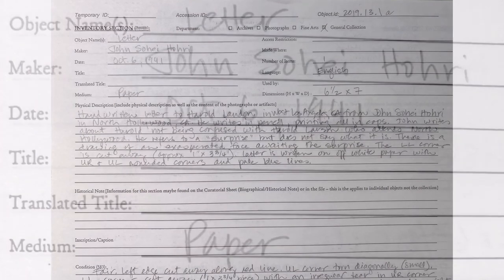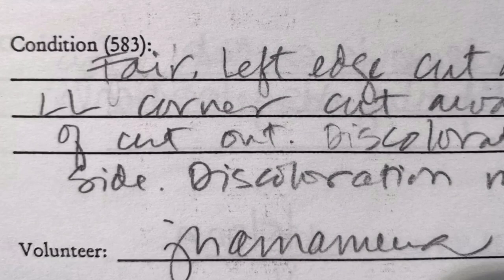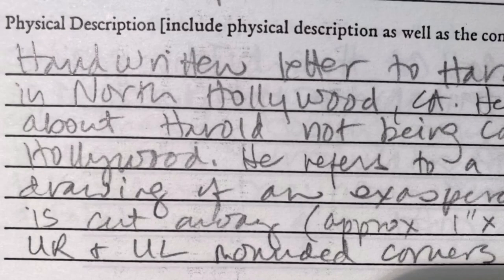For this collection and many others, JANM volunteers wrote detailed descriptions of each letter. Our volunteer has looked at every letter and written down a standard set of information for each one, such as the sender, date, dimensions, condition, and a basic description of the letter.